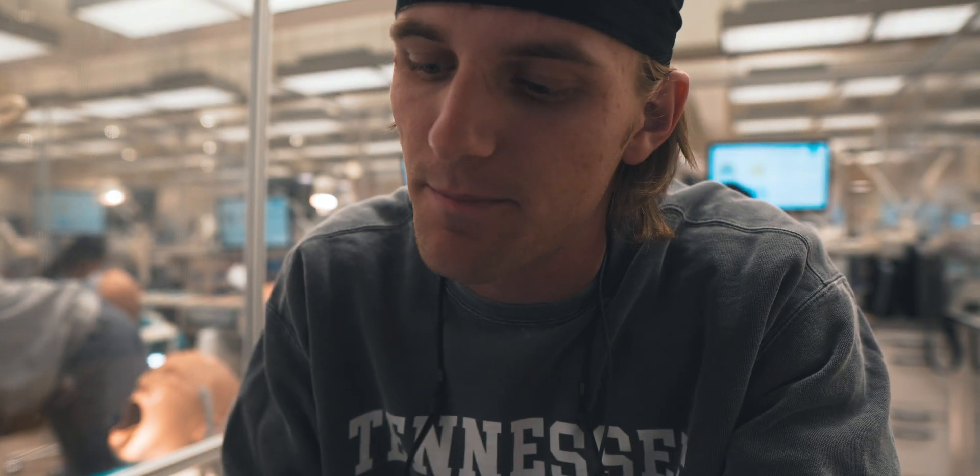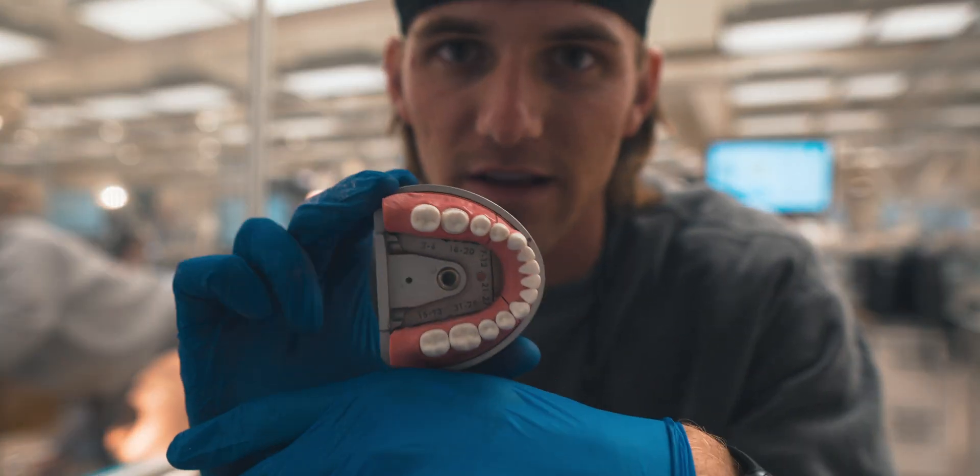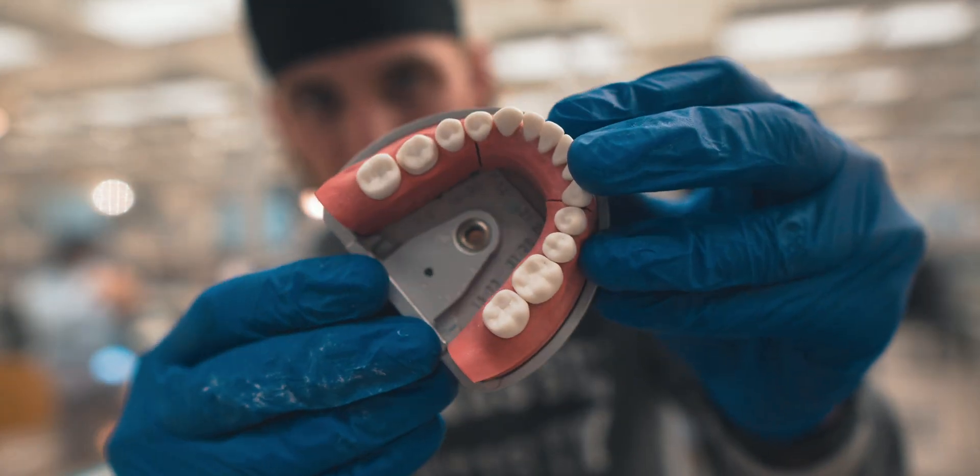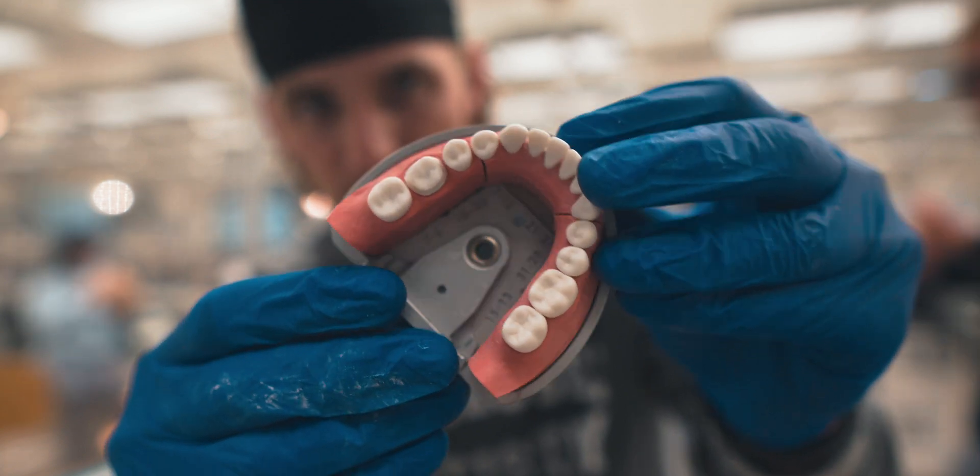So that's going to do it for this lab. I was able to do my first successful crown prep. It took me a while — I had to do quite a bit more reduction than I expected to do, but that's what it looks like. So that one is successfully finished.